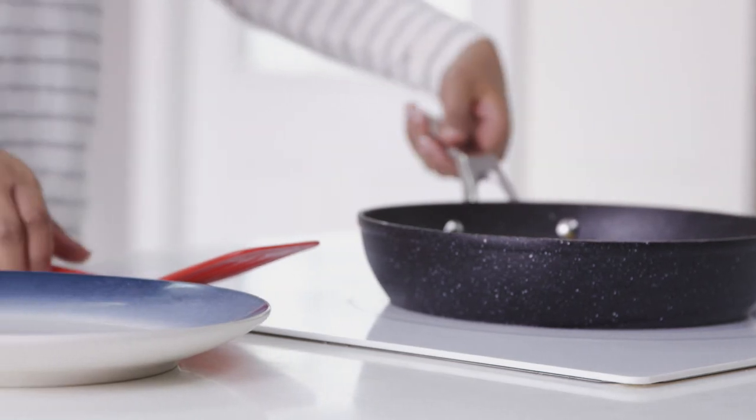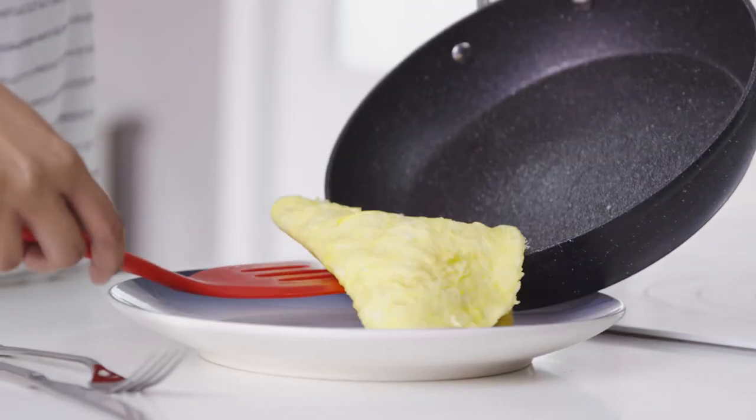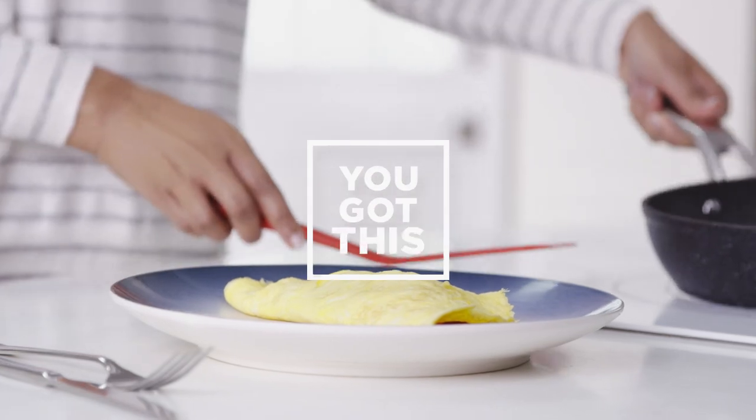Get a frying pan that works for you and take your kitchen game to the next level. Don't worry, you got this!